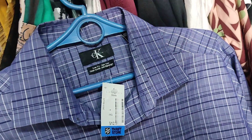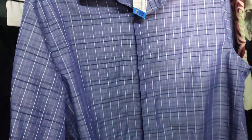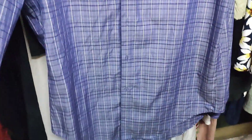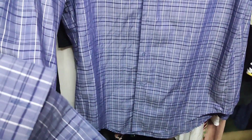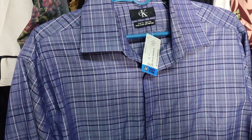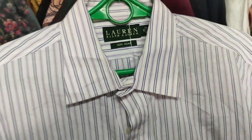Next ukay is right beside the last one I visited. The first piece is a men's button-down for 100 pesos — excellent condition, I really love the color of this one.